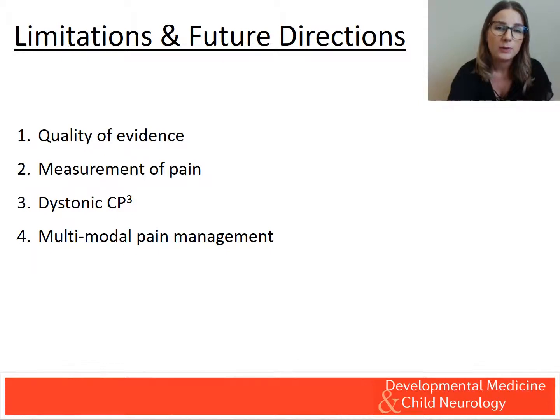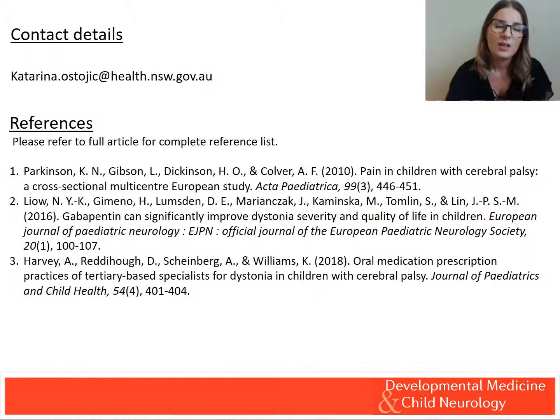Multidisciplinary approaches for pain management should be investigated with a holistic understanding of the pain experience in the young person. Thank you for taking the time to watch this podcast. Should you have any further questions, please do not hesitate to contact me on the details provided.